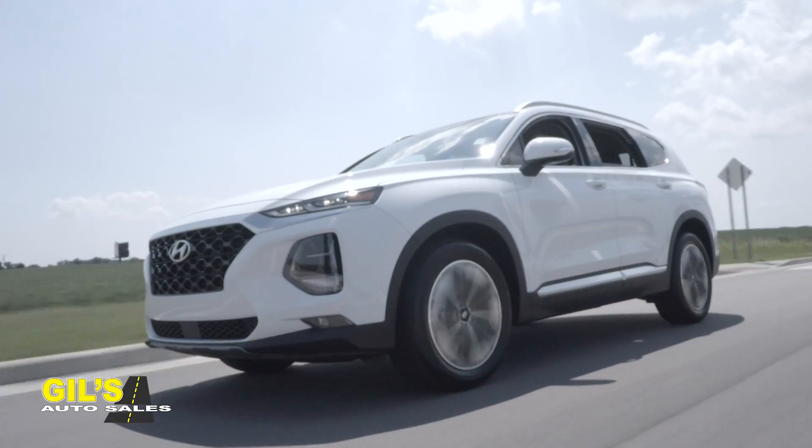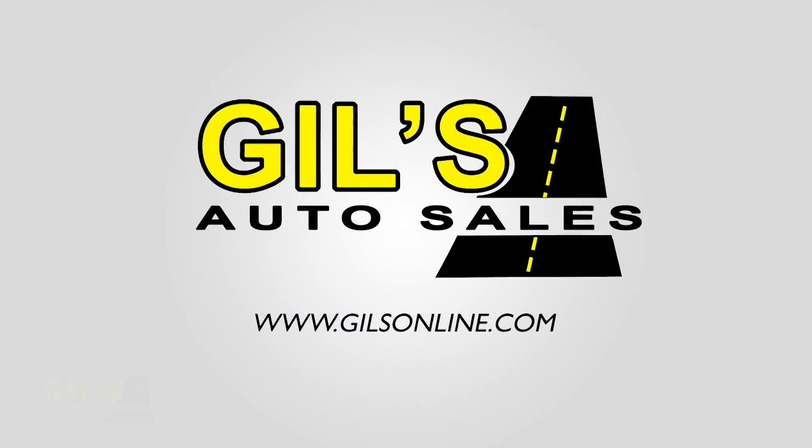After that, simply shop through our massive inventory of cars, trucks, and SUVs. Yep, it really is that easy at Gill's.